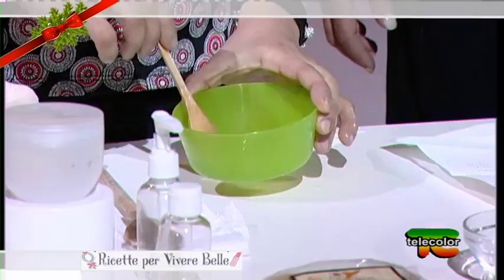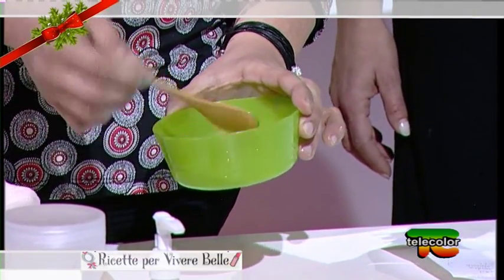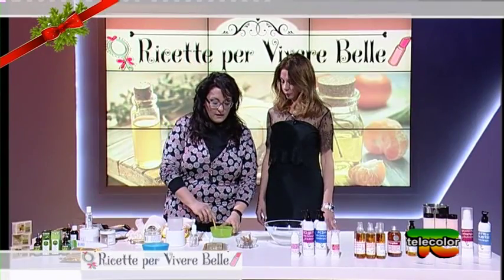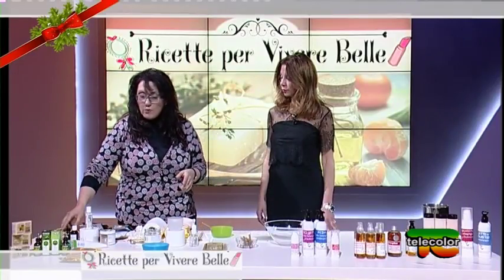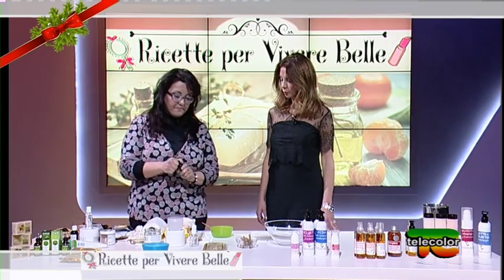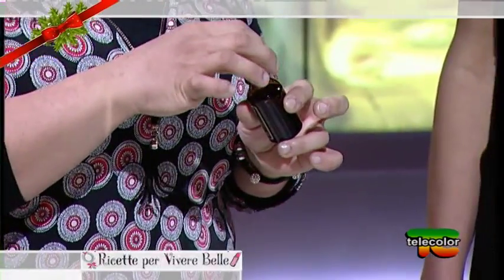Allora mettiamo dell'olio di cocco riscaldato a bagnomaria in modo da sciogliersi completamente e permettere a tutti gli ingredienti di mescolarsi perfettamente. Poi possiamo utilizzare altri oli vettori, ad esempio olio d'argan, macadamia, oppure l'olio di mandorle che va benissimo. E ovviamente il neem — in questo caso uso il neem. In forma di olio essenziale? No, olio, proprio olio.